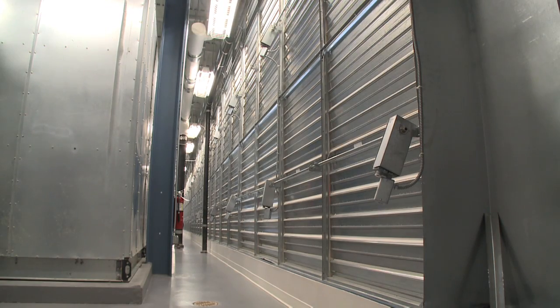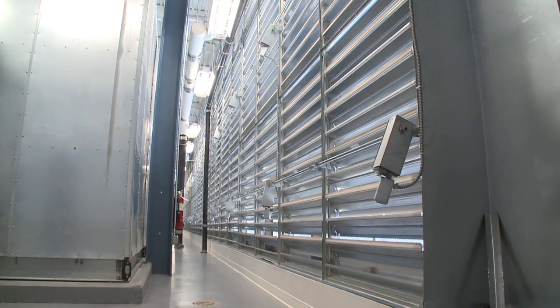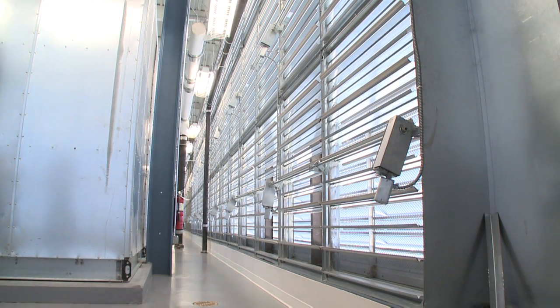When cooling with outside air, air must exhaust from the building in equal amounts as air is brought in from the outside. As required, louvers around the building on the third floor will open to allow the air to exit.